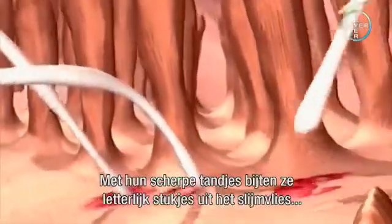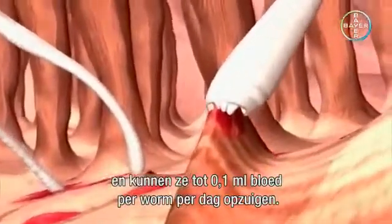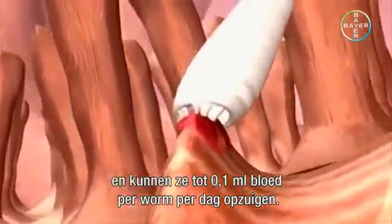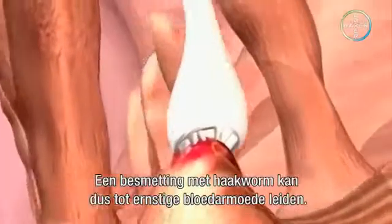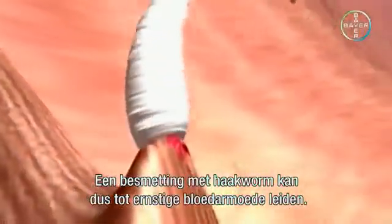With their sharp teeth, they literally bite out chunks of the mucous membrane so that they can suck out some 0.1 ml of blood per worm per day. Consequently, a hookworm infestation can result in a severe case of anemia.